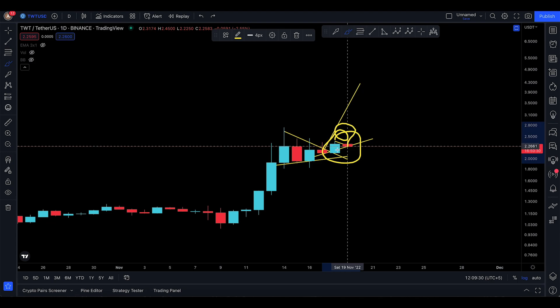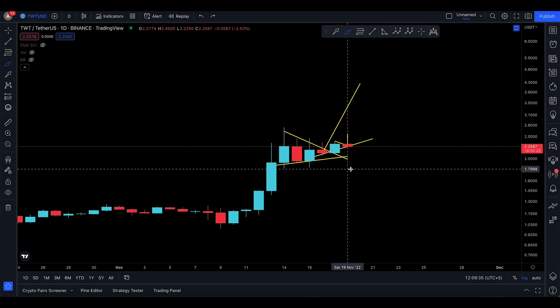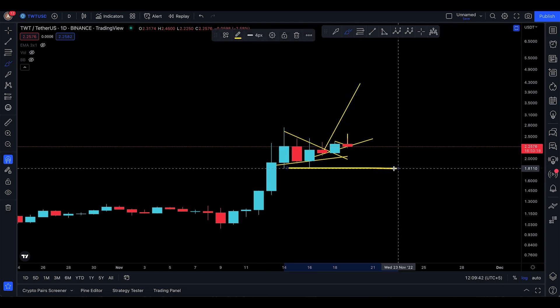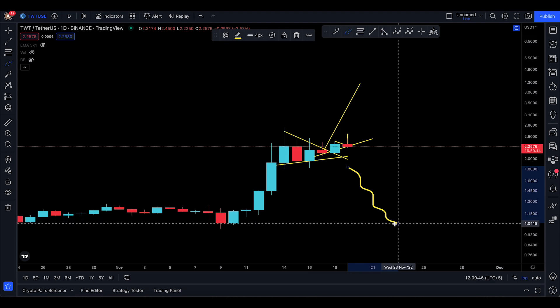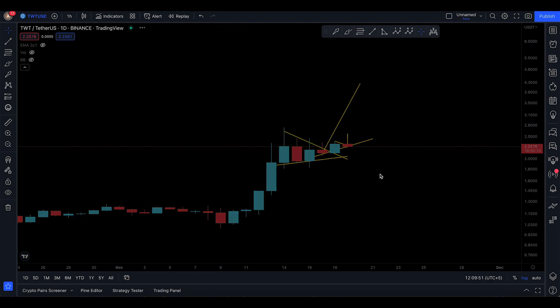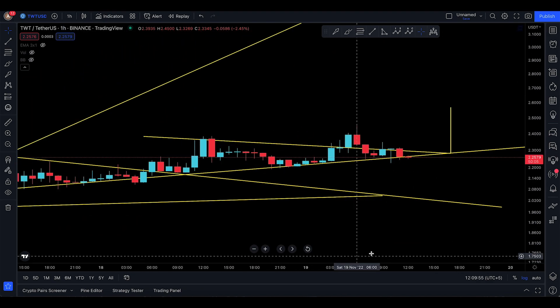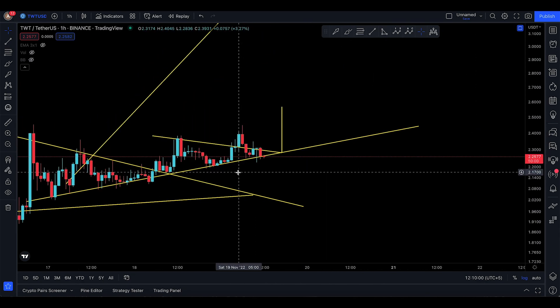My current purchase is more of a scalping trade, but for swing traders holding for weeks or days, you don't want to come down to the lowest part of this area. If you take out 1.8, you could see a deeper drop down to even a dollar. Anything is possible — trading is just a game of probabilities. That's pretty much it for TWT. Let's see what happens.